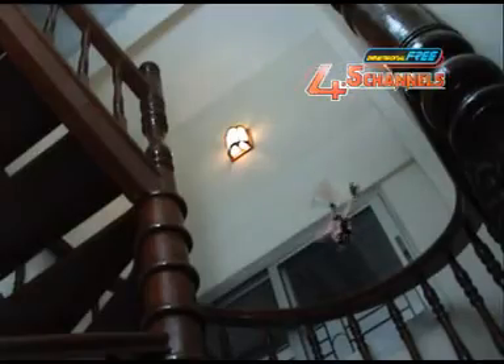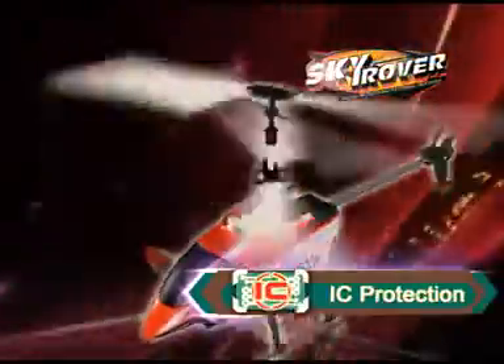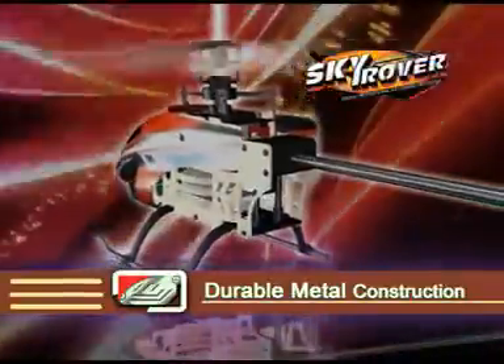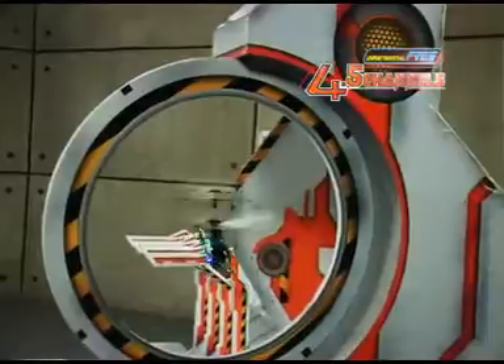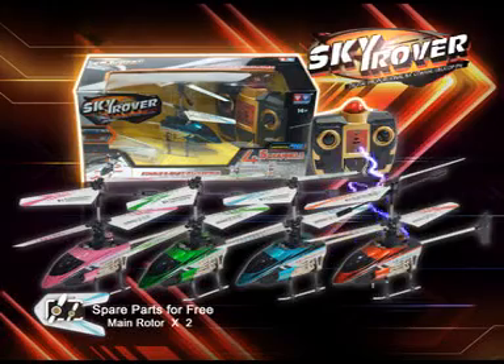9 latest technologies are used, including special gyroscope, an IC protection program, tele-body construction, LED light, USB charging, Skyrover series, and various 4.5 channel helicopters for your choice.